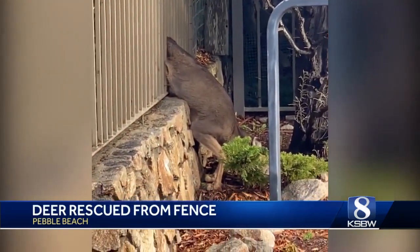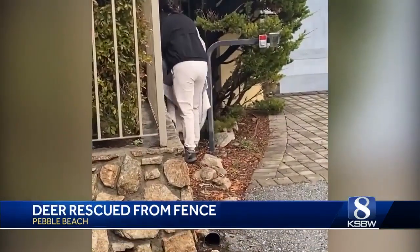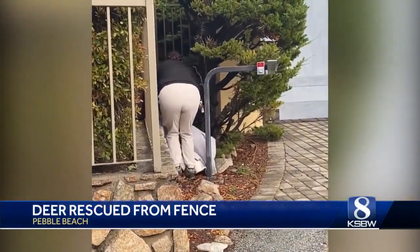Wild story out of Pebble Beach. Take a look at this video here — a deer stuck in the fence. Now, a neighbor was out for a walk when they spotted that deer stuck in the fence. They called the SBCA.